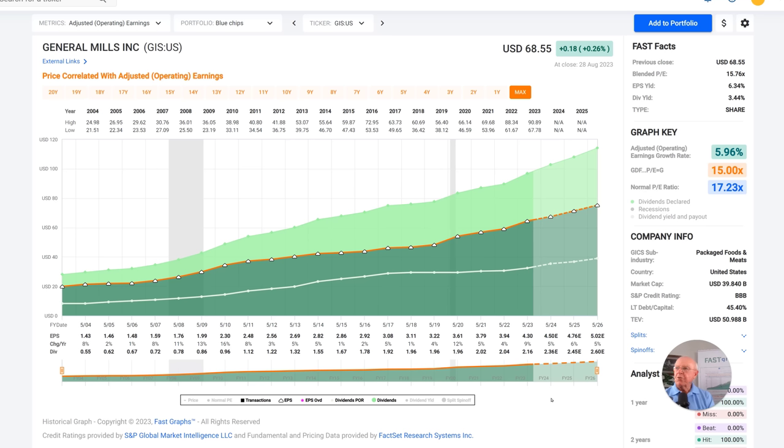This is the first in a three-part series we're doing on consumer staple stocks. We're going to look at three of the most popular consumer staple stocks that have recently come into value, which look very attractive for those of you looking to build a foundational position in your portfolios for dividend growth and current dividend income. The first one we're going to look at today is General Mills.